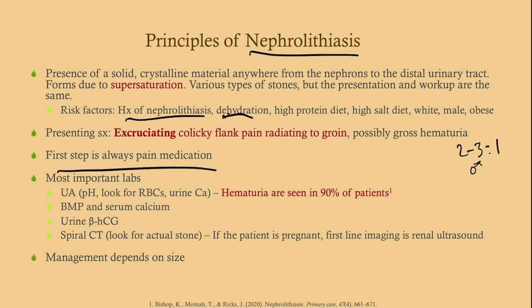First up is always pain medication, provided they're stable — and these patients are always going to be stable. The most important labs are a urinalysis, electrolytes, and a urine beta-HCG. Remember, this is flank pain — there can be gynecologic causes, and beta-HCG also dictates our imaging modality. Spiral CT is the choice for most patients. However, if the patient is pregnant, you want to do a renal ultrasound because we don't want to subject the fetus to ionizing radiation.